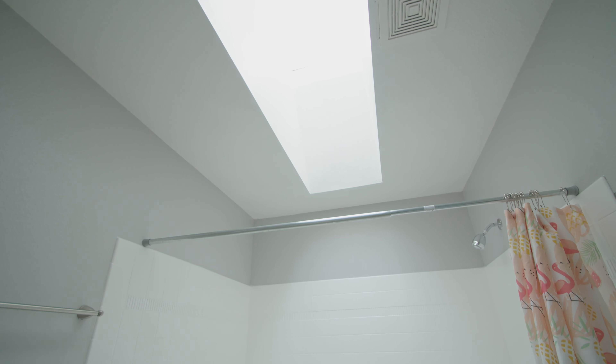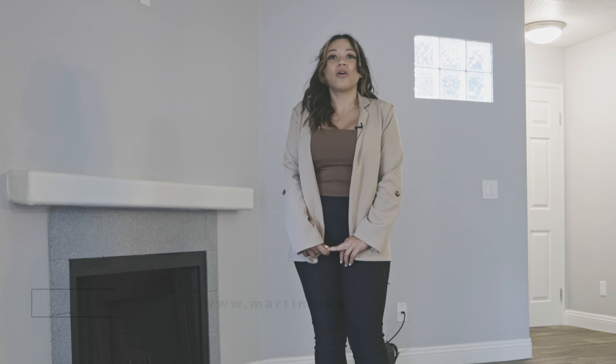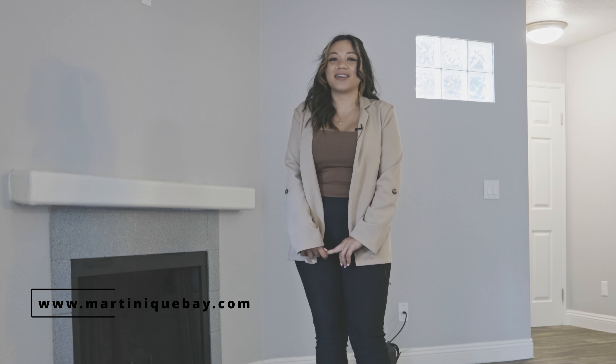Thank you for joining us on our virtual tour today. I appreciate your time. If you have any questions, feel free to give our leasing agent a call or apply online at martiniquebay.com. Thank you.